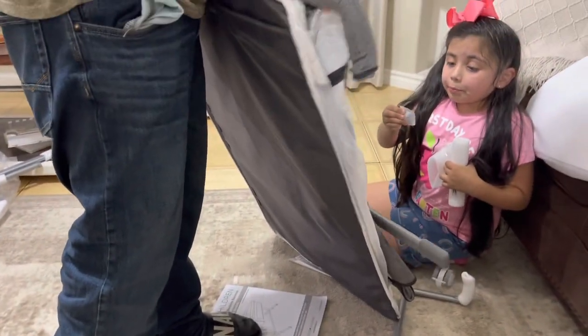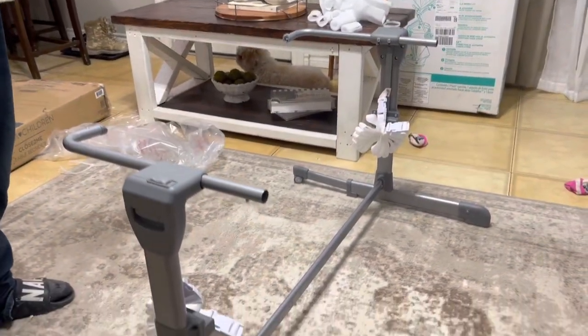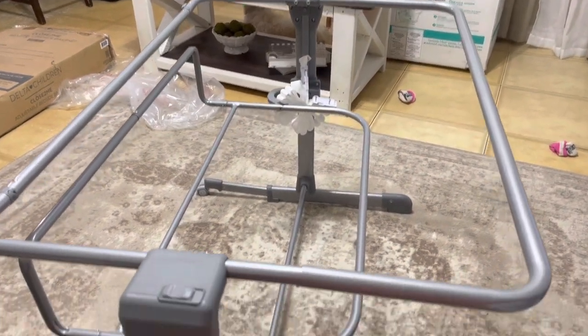Baby will be here before we know it, so we wanted to have the bassinet all done and ready to go. So here we are putting it together — me and Mia were just watching my husband put it together. It was super easy, it took like 20-30 minutes.